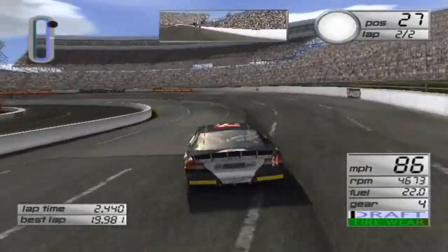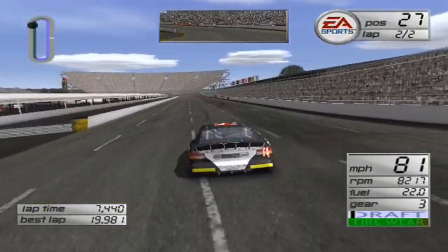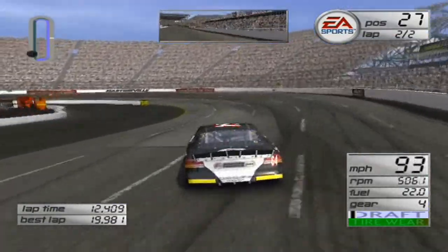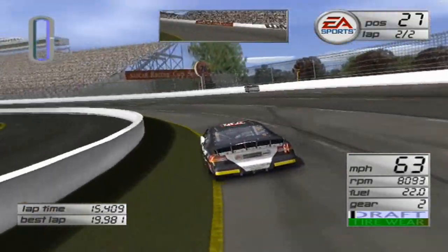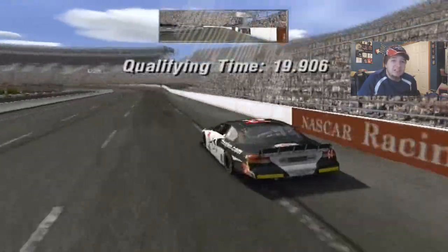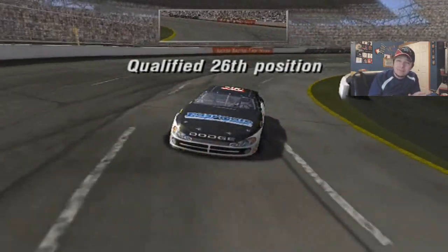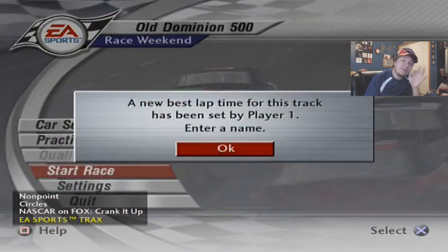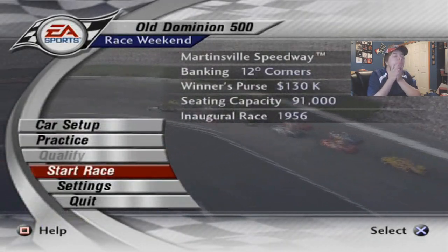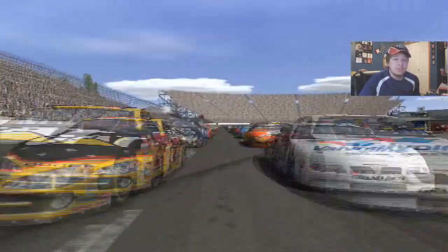This is the last lap, buddy — push it. Off turn four, the first lap was a 19.9. We'll see what this is as we cross the line — and it's actually a tiny bit better, by like a tenth, and we get to 26th. That's okay; we gained a spot, but I would have rather been on the inside line, not on the outside line. Tony Stewart and Ricky Rudd start up in the front row. Let's get this race underway.